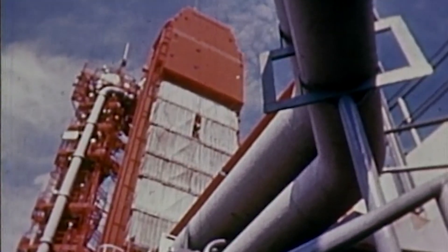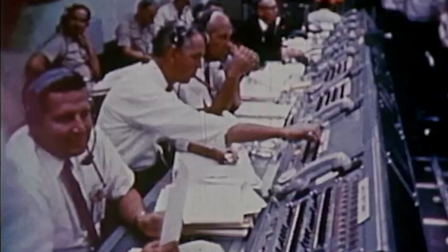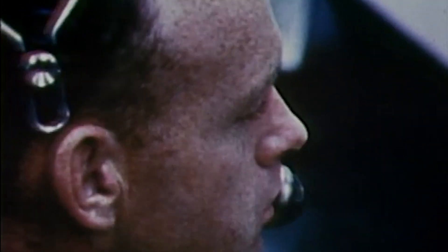T-minus 3 minutes and counting. We're on a complete automatic sequence at Launch Complex 19 at this time. Astronauts Jim Lovell and Buzz Aldrin have made final communications checks. We have also received a clearance from the Air Force Eastern test range to launch. Two minutes and counting. All systems still go with the Gemini launch vehicle and spacecraft at this time.